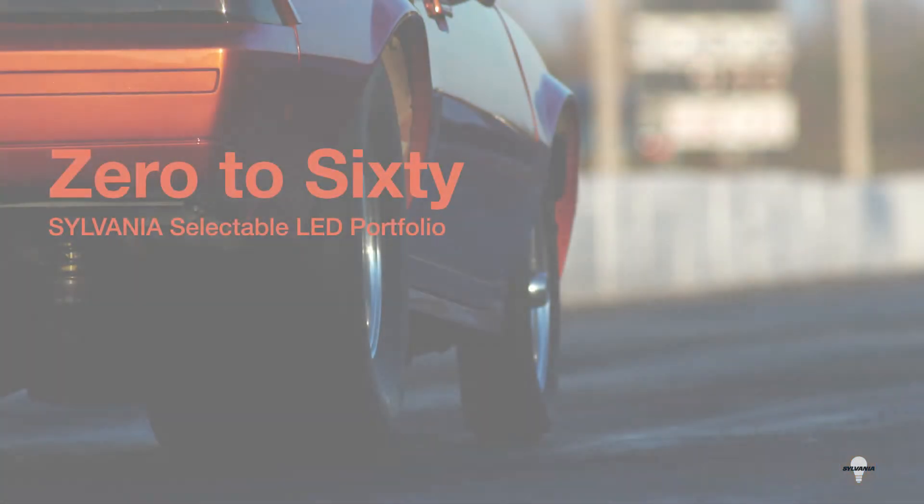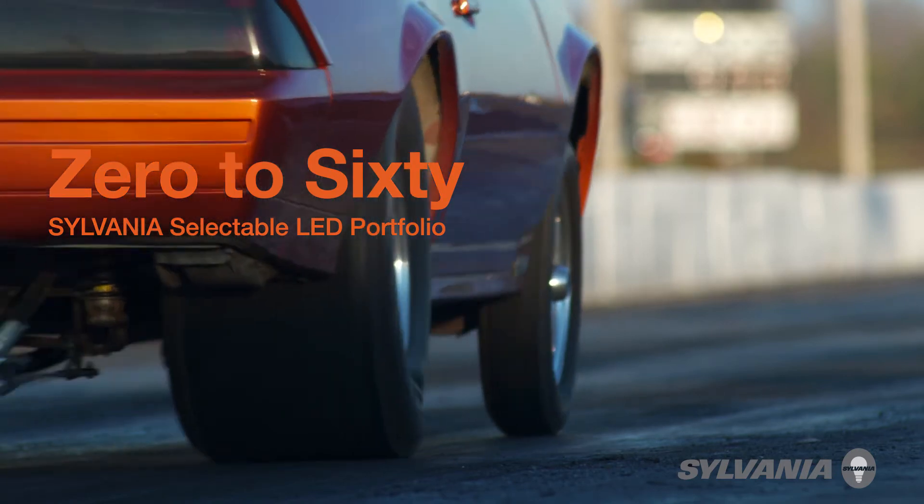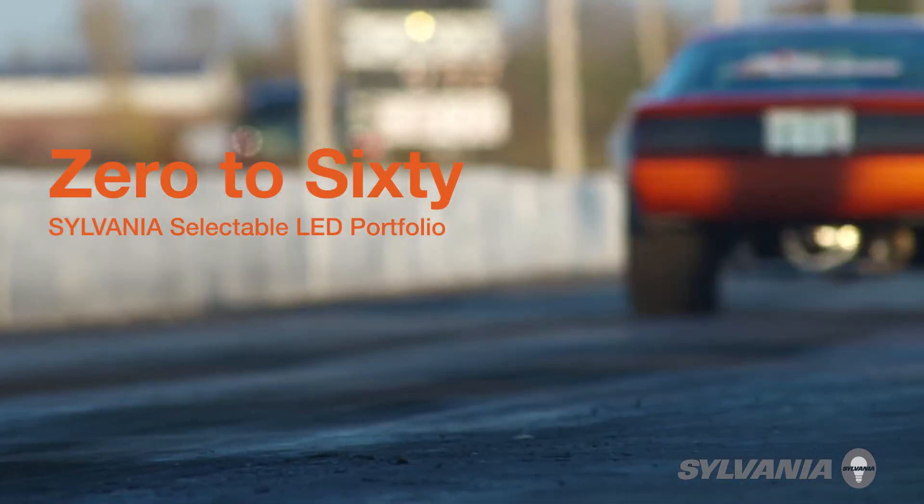This is Zero to Sixty, a video series that showcases new Sylvania general lighting products, all in less than 60 seconds.